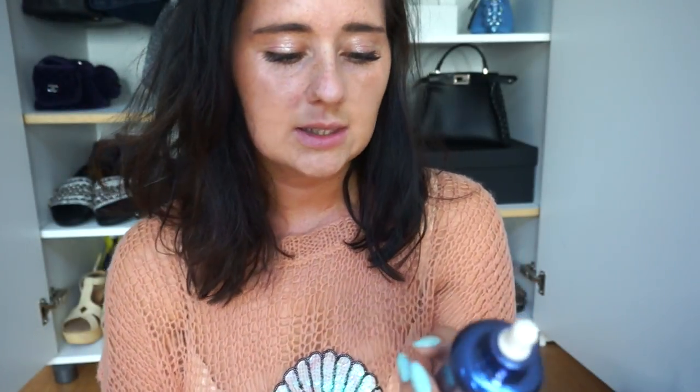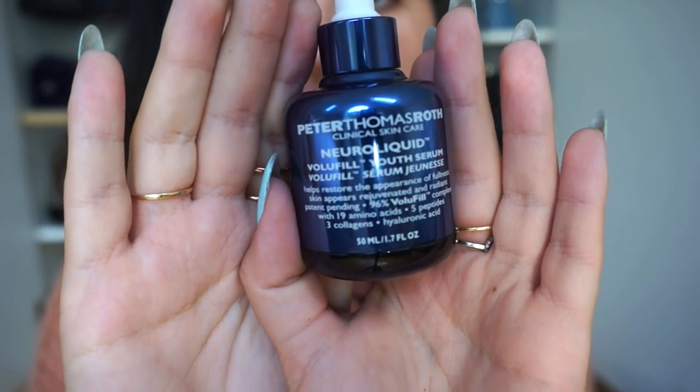The next thing is this oil by Peter Thomas Roth. It's a youthful serum — it has three collagens, nine amino acids, just a bunch of good stuff for your skin. I feel like it kind of rejuvenates my skin after I've been in the sun all day, and it gives me more of a youthful appearance. I still put this on at night even when I haven't been in the sun. This is my second bottle. In the winter it helped my skin stay nice and plump and not dry, because I have very dry skin.